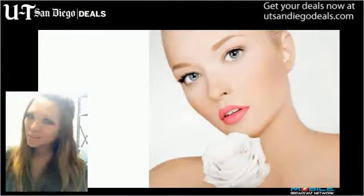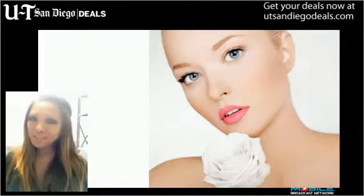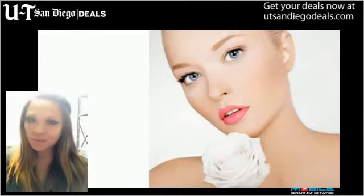Get glowing with a series of four microdermabrasion treatments. Two IPL photo facial treatments will keep your skin content and complexion beautifully resilient. Finally, for those of you that want to look youthful and fresh, choose 10 units of Botox or 30 units of Dysport.